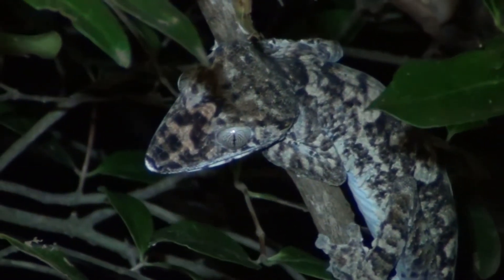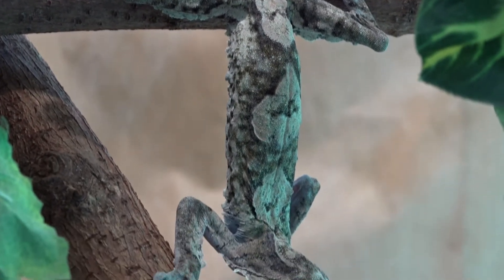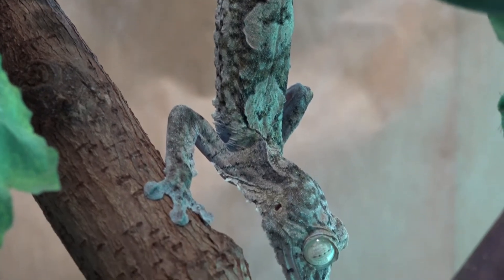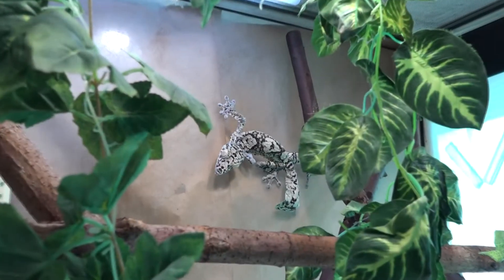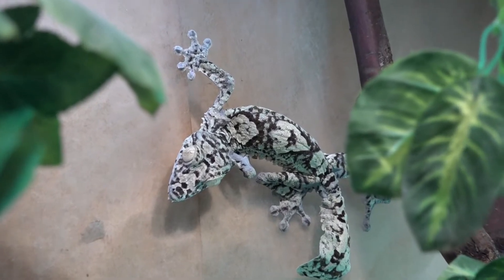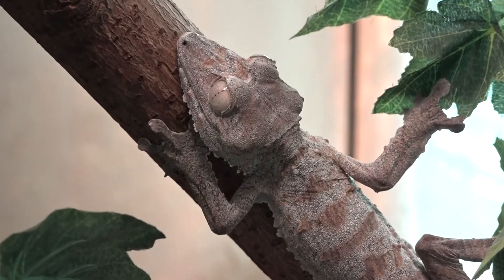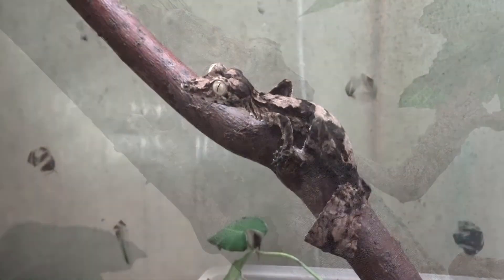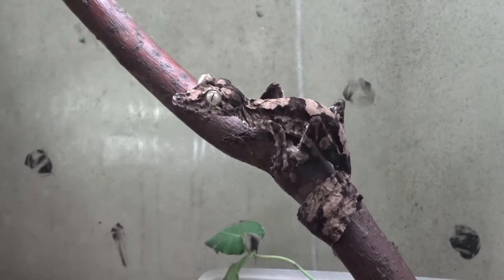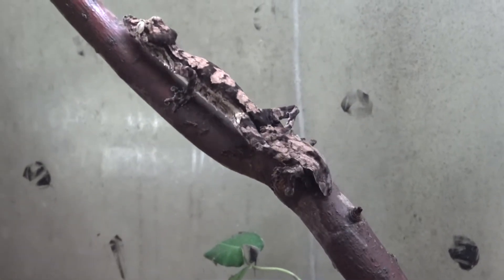The diet of adults consists of large cockroaches, locusts, crickets, and during the period of ovogenesis in females, even snails with soft shells. We offer one or two fodder insects one or two times a week per individual. The diet of young animals consists of the same insects of not more than 10 millimeters long. We offer three insects per individual three times a week.